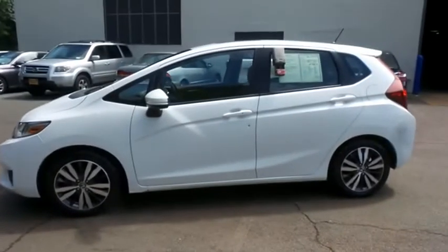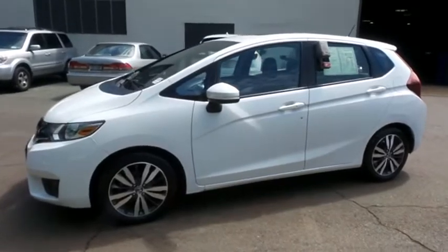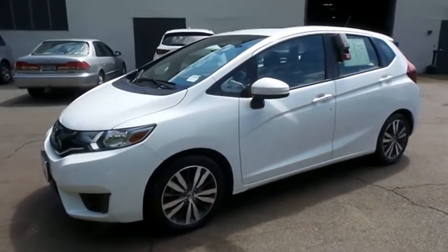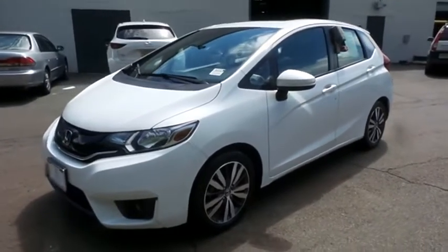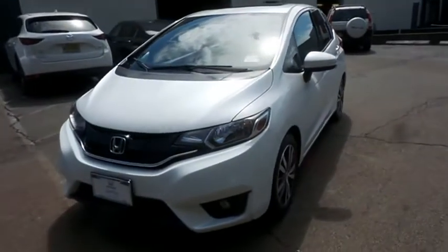Here we're taking a look at a beautiful, extra clean 2016 certified pre-owned Honda Fit EX Hatchback, finished in White Orchid Pearl paint with black cloth seats, powered by a 1.5-liter I-VTEC 4-cylinder engine and a CVT transmission.